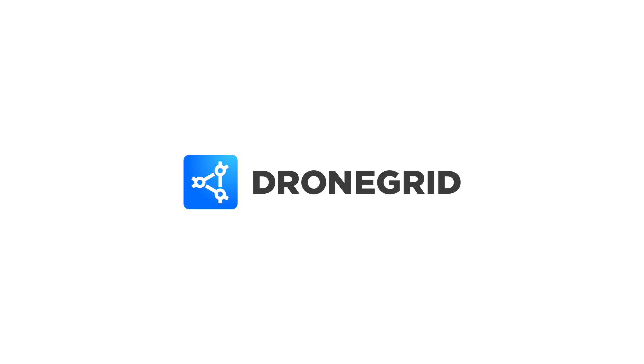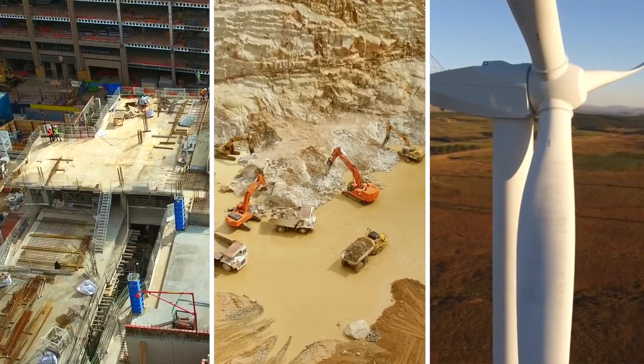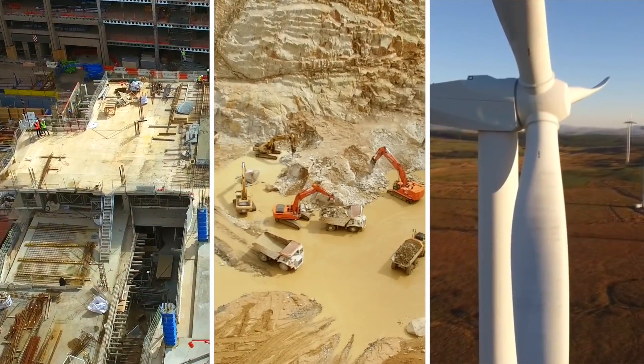Solar inspections reinvented with DroneGrid. Visit our website to explore how our solution works for other applications, such as construction, mining, and wind turbines.